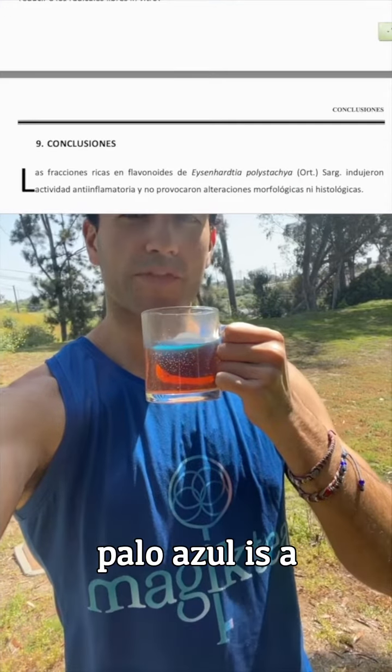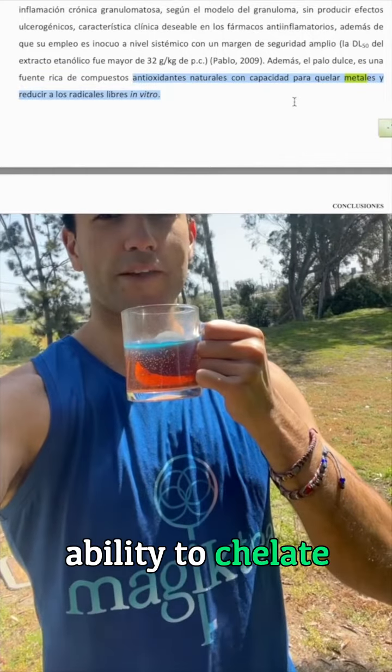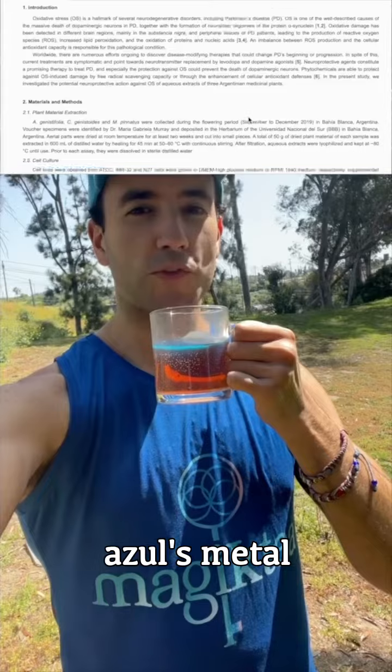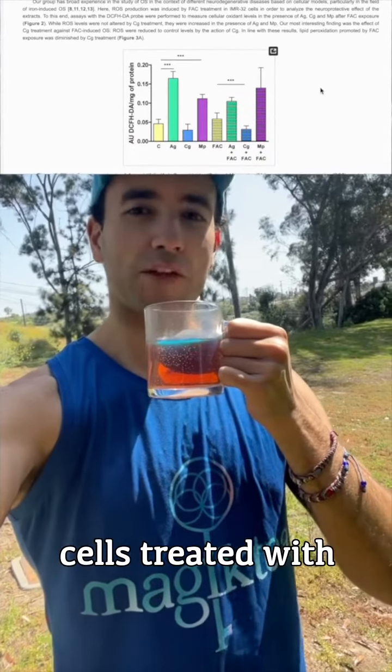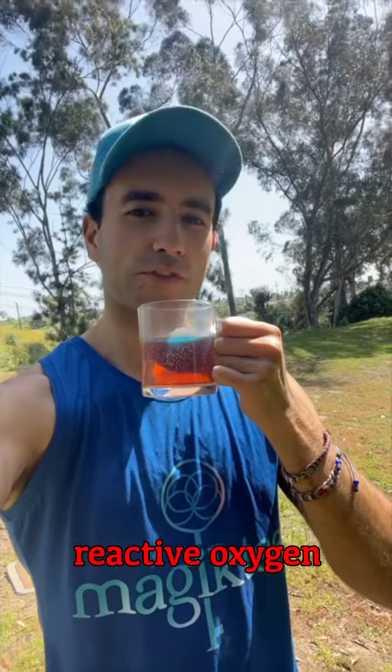Another study found that Palo Azul is a rich source of natural antioxidant compounds with the ability to chelate metals and reduce free radicals. This study also showed that Palo Azul's metal chelating activity was significant, and cells treated with the Palo Azul extract showed lower levels of reactive oxygen species.